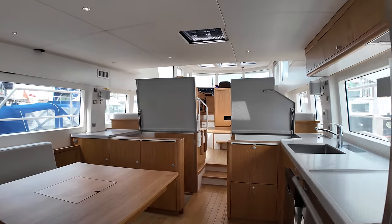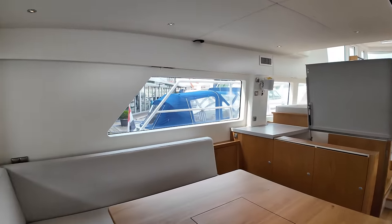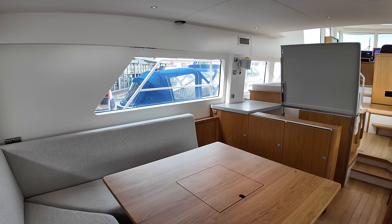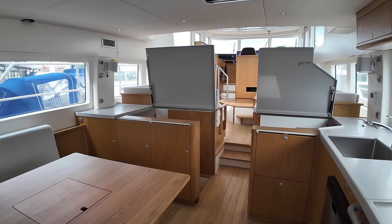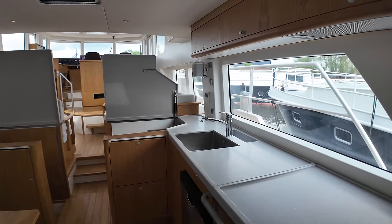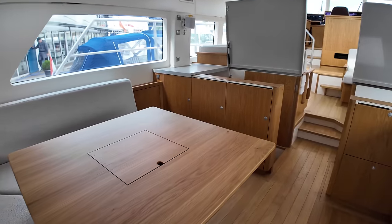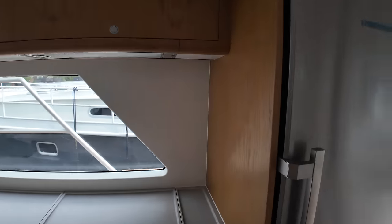Stepping in — slight step up — and over on the port side there's an L-shaped seating area. The boat has a 13.5 kW Kabola heating system and even has floor heating, which quite surprised me. It also has air conditioning. The L-shaped seating with a table is a great place to sit down and eat while enjoying the view.